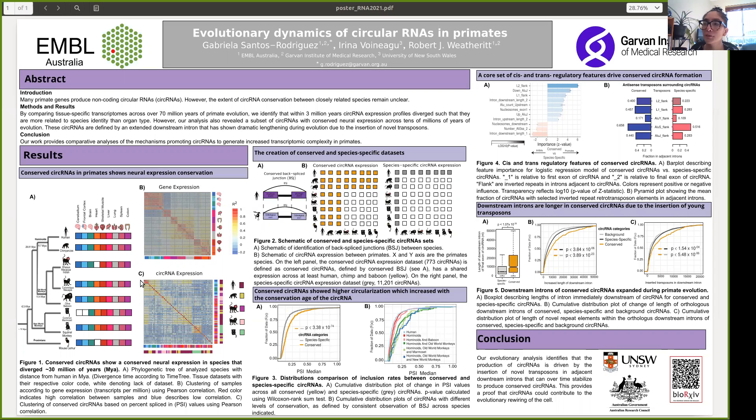To explore the regulatory mechanisms driving circular RNA conservation, we compared conserved versus species-specific circular RNAs, where we defined a circular RNA as conserved if ortholog exons forming the backsplice junctions are present in the human, chimp, and baboon datasets.